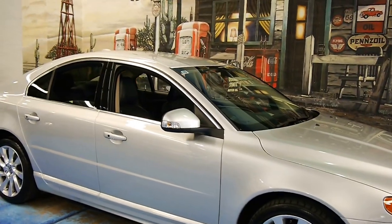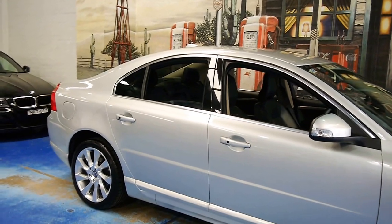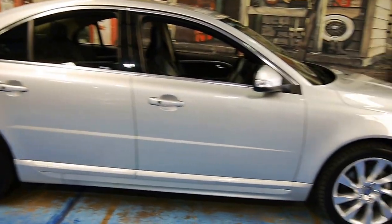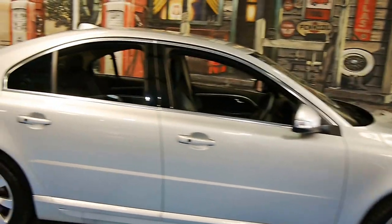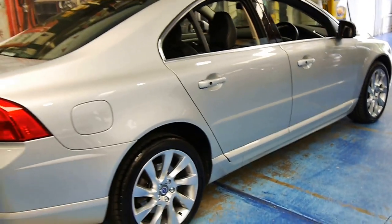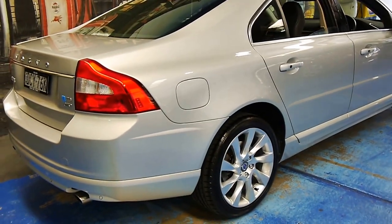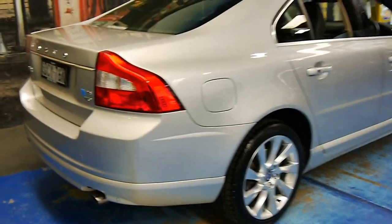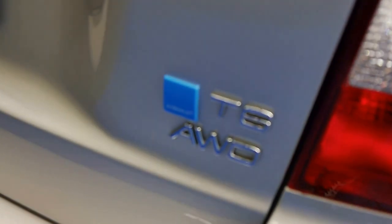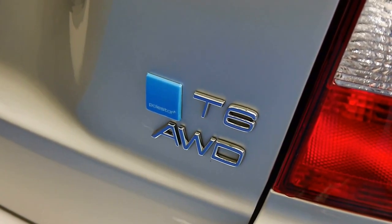Ladies and gentlemen, an absolutely stunning Volvo S80 T6 all-wheel drive. This car's got a few little tricks up its sleeve — it doesn't attract any attention at all. It's a wolf in sheep's clothing because this has had the Polestar upgrades. Polestar is Volvo's in-house tuner, much like AMG or M is to BMW and Mercedes.